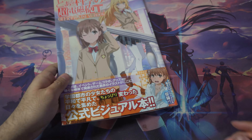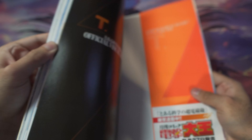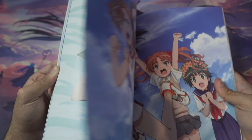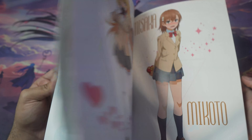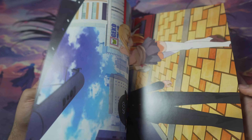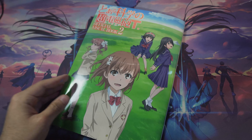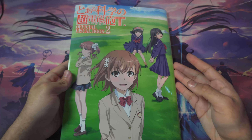Then we've got the Railgun T Official Art Book Volume 1, featuring a lot of the artwork used to promote the series — collaborations, key arts, and all the iconic classic artwork. We also have Volume 2, which covers the second half of Railgun T, including Dream Ranker arc art. It also includes original Railgun and Railgun S artwork in there too.